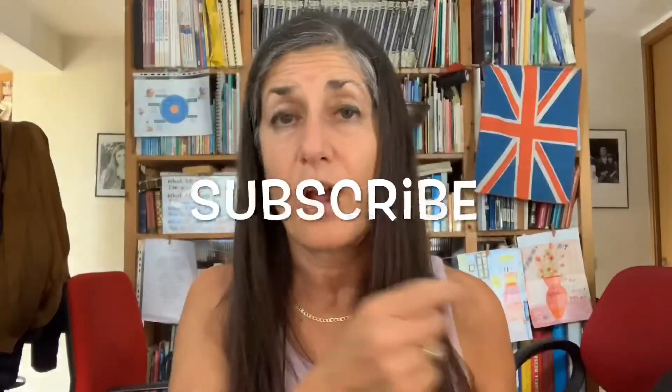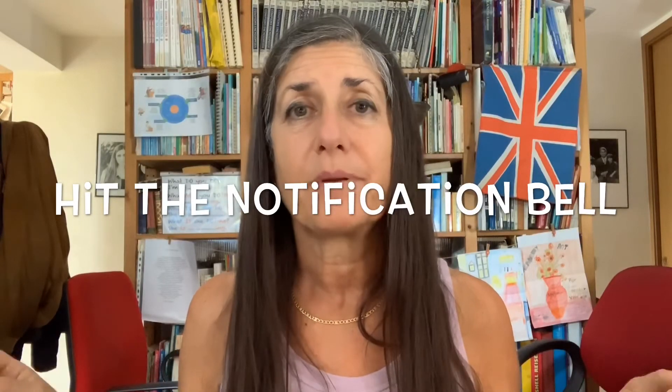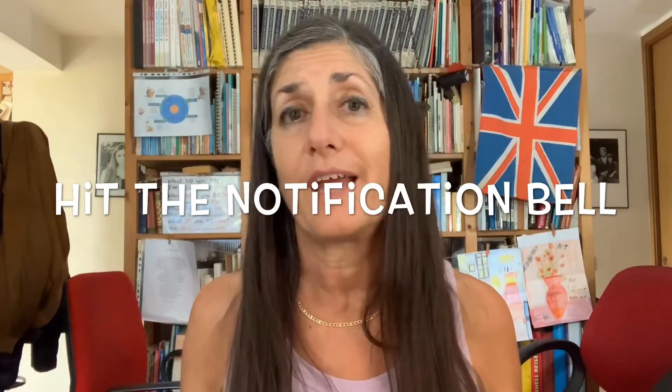Don't forget to write in the comments below any experiences you have implementing my strategies. Subscribe and hit the notification bell so you'll be notified of any new videos I produce. I look forward to seeing you in the next video — bye!